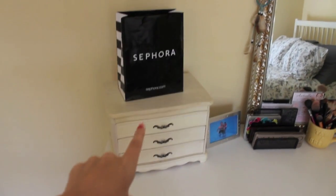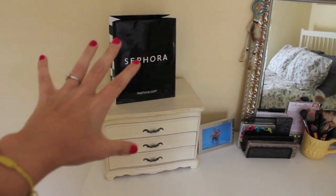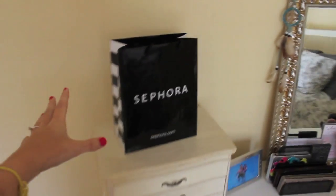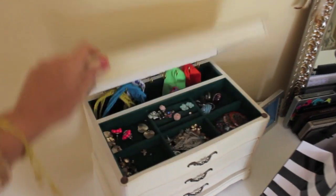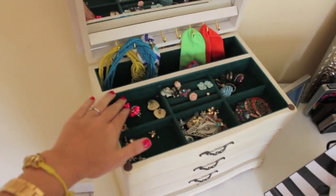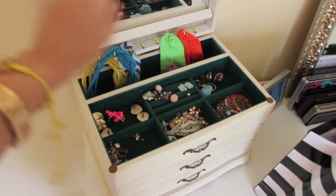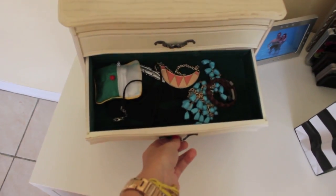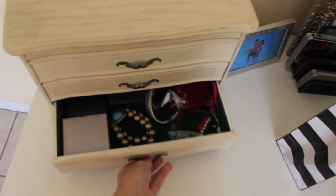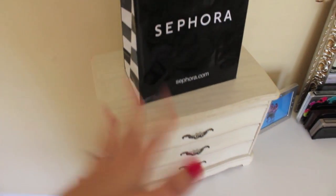I just have my jewelry box right here and a Sephora bag on top, just because I recently got something from there and I like the bag — I think it's cute. Inside my jewelry box is just stud earrings and different things like that. I have headbands back here, and then in the drawers I just have necklaces, watches, and other bracelets. That's just the only place I could find in my room to put that.